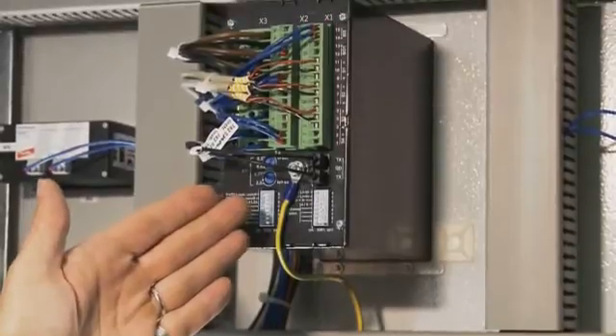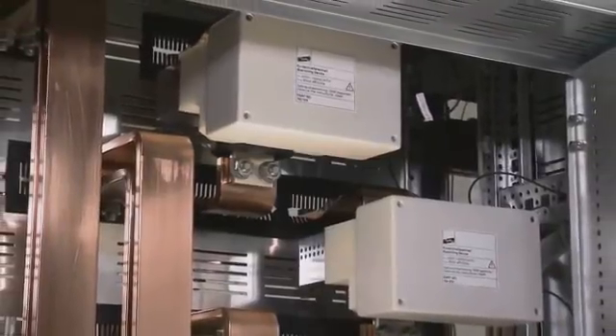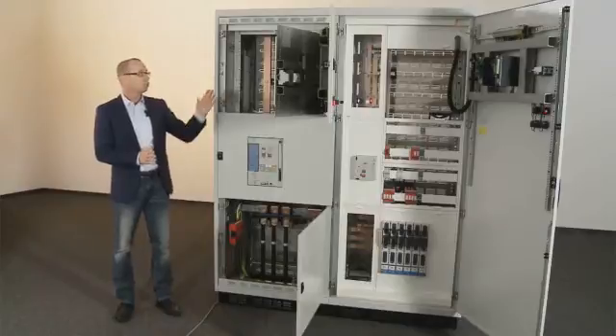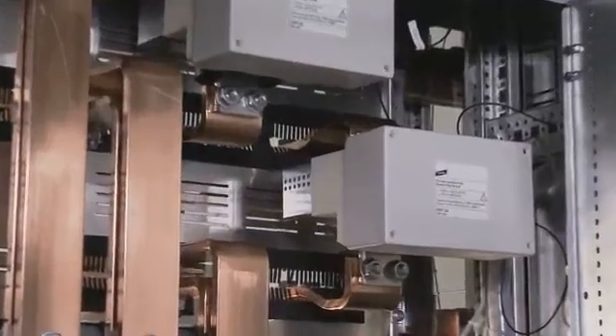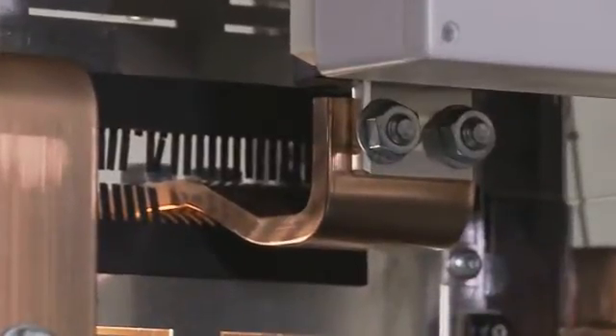As you can see, the compact design of the detection system enables integration into the switchgear cabinet door. The short circuiter unit requires very little space either. No additional auxiliary energy is required for the short circuiter, since the short circuiter unit is directly supplied with energy by the bus bars. Consequently, only one connection is required per short circuiter unit.